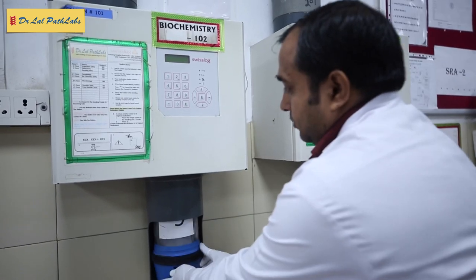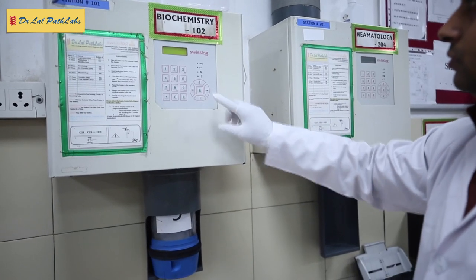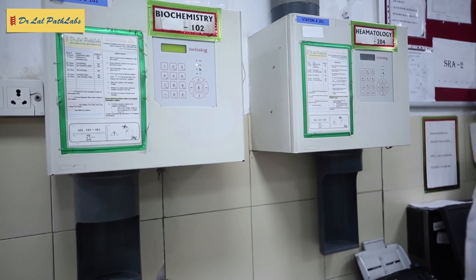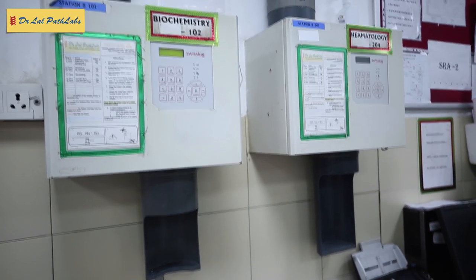The Reference Lab alone today tests over 35,000 samples a day, running close to 90,000 tests daily. Data loggers are used to note sample temperatures in transport boxes. Efficient pneumatic shoot transfer of samples is done to various departments across the four floors spread over 80,000 square feet.